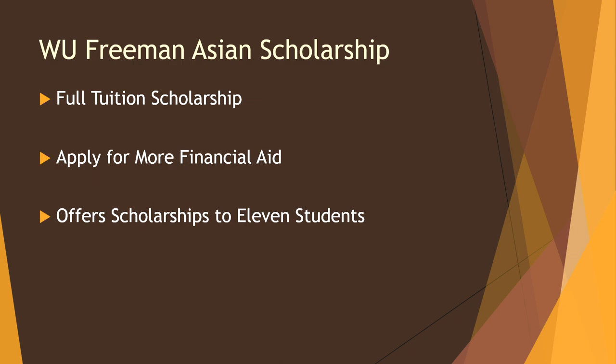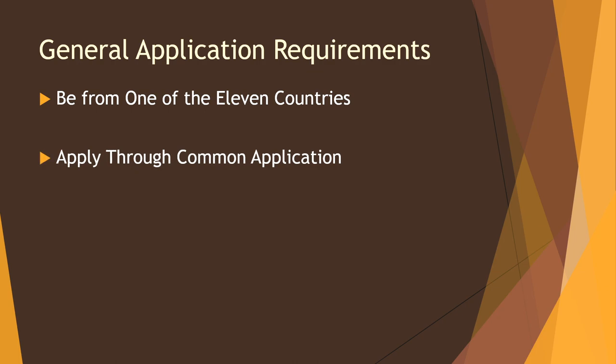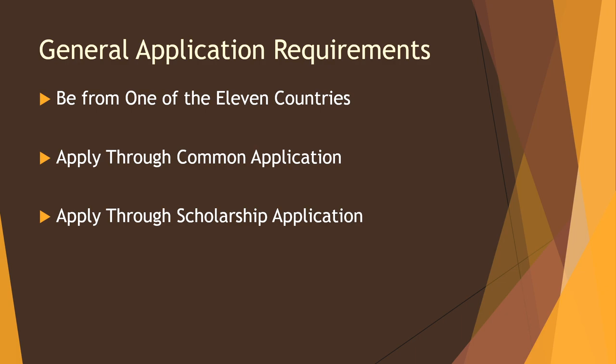It only offers scholarships to 11 students. Let's look at the General Eligibility Requirements. The first one is you need to be from one of the 11 countries, which I will point out, and you need to apply through the Common Application, and after that you need to apply through a scholarship application.